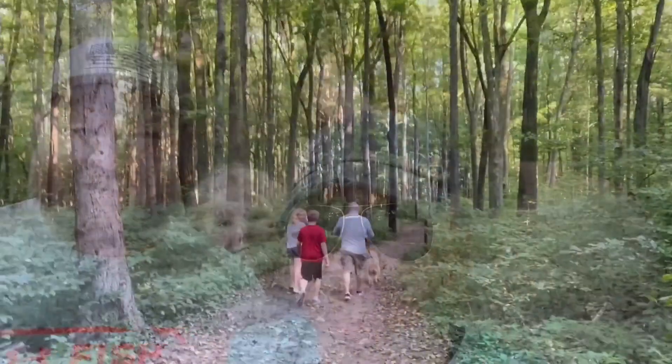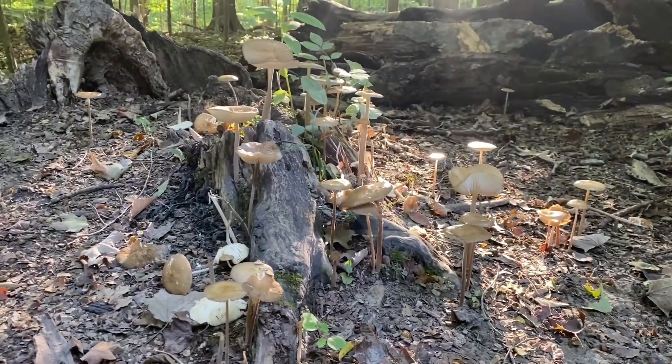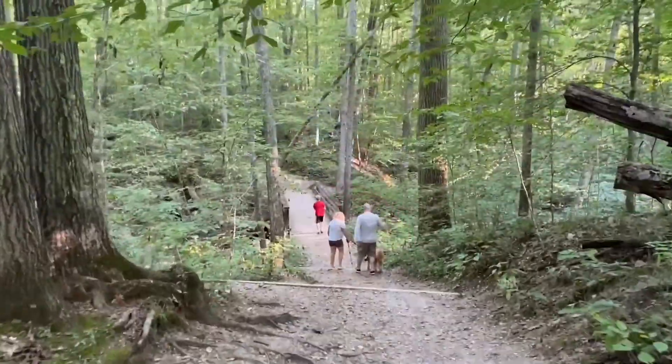Head of trail five here at McCormick's Creek — this is the Wolf Cave trail. It's a two-mile hike. Should be fun. Getting ready to go spelunking. Trail five was actually a pretty easy hike through the woods, and I'm guessing it was about a half a mile to get from the start of the trail to the cave.